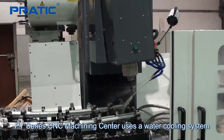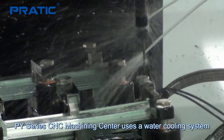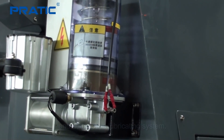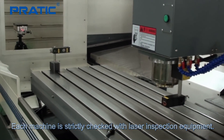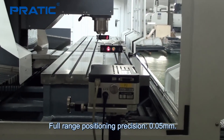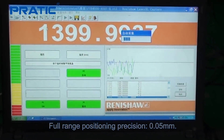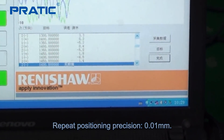The PY series CNC machining center uses a water cooling system and an automatic lubricating system. Each machine is strictly checked with laser inspection equipment. Full range positioning accuracy is 0.05 millimeters, and repeat positioning accuracy is 0.01 millimeters.